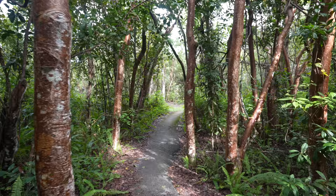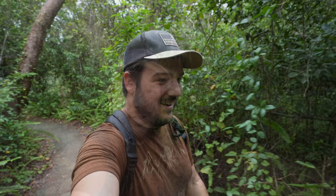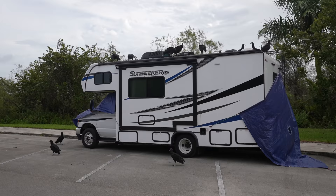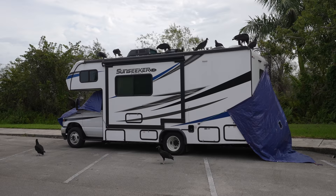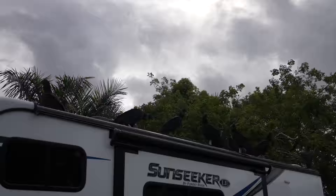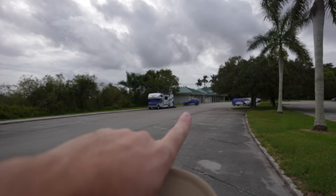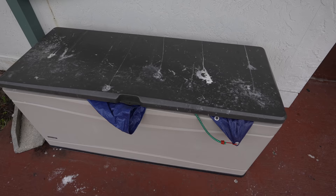It probably goes without saying but there are mosquitoes everywhere — bring bug spray. Just like that we ended the Gumbo Limbo Trail and now we're heading back to the car to make sure the vultures didn't destroy it. The vultures have basically left the parking lot and are now up in the sky. This RV was covered in tarps when we left but the vultures peeled them all off. You can see the rubber pieces all over the ground — they pull them right off cars. Pops protected our car though — vulture free!